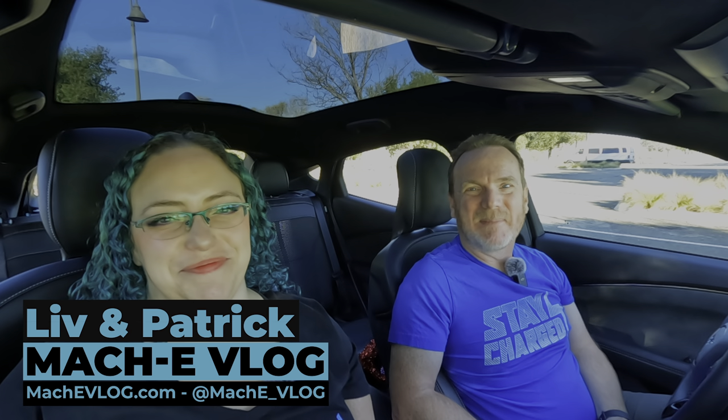Hi, I'm Patrick. And I'm Liv. And this is the Mach-E vlog. We're doing another road trip to Las Vegas. If you don't recall, our last road trip to Las Vegas was in a Model Y. We're back in the Mach-E. We're really excited. We're going to have a lot of fun with Blue Cruise and just relaxing on the way to Vegas. Let's go.